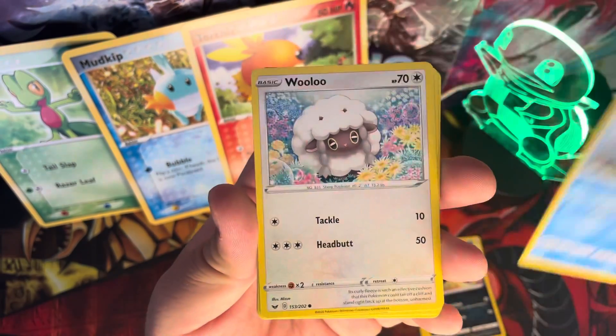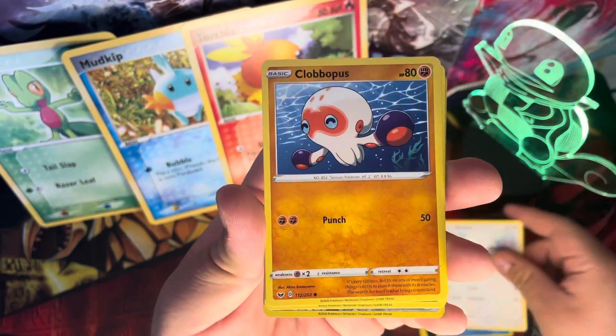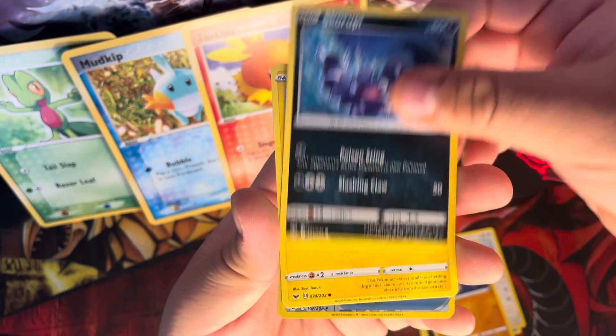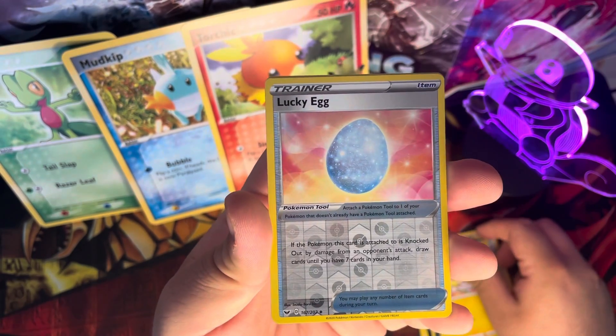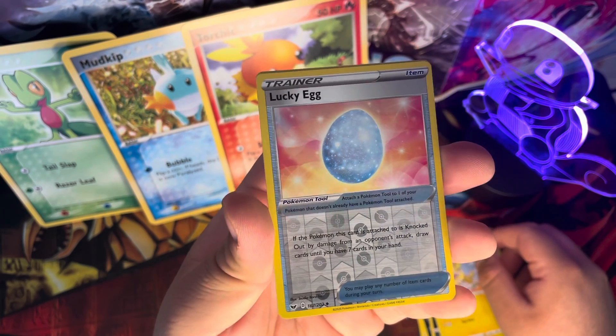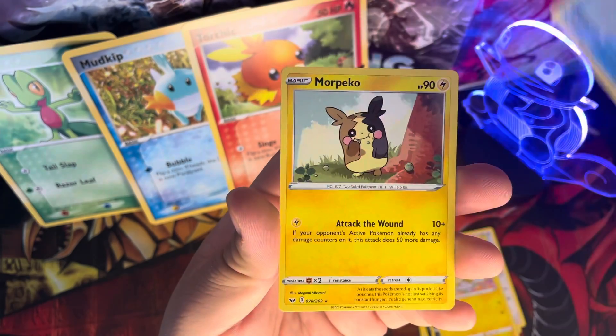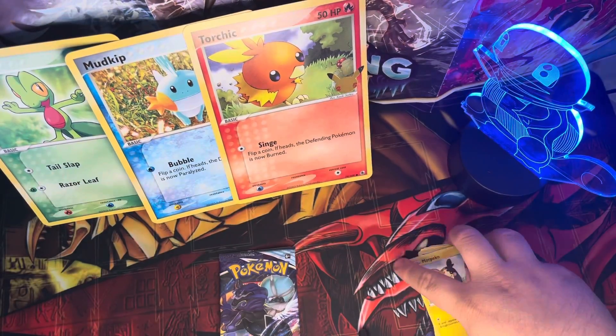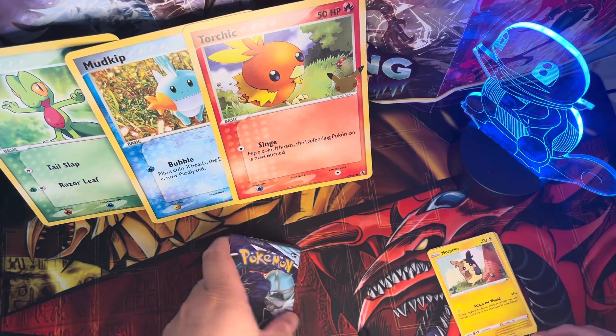Continuing through the Sword and Shield pack — we got Trapinch, Cloveruu, Skorupi, Campher, a reverse holo Lucky Egg, and for our rare, a non-holo Morpeko. Alright, that was for the Sword and Shield base set.